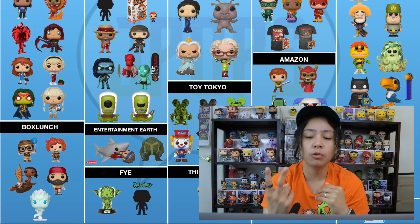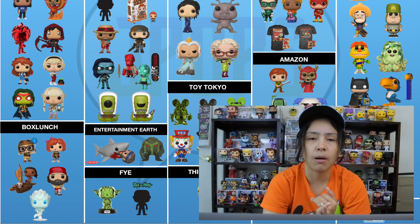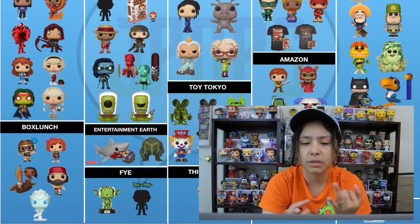Moving on to Entertainment Earth — there's only two pops that will be shared with them. It is Jaws as a six-inch, chomping down on someone, and we have Man-Thing. So two pops, pretty cool.